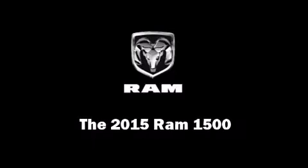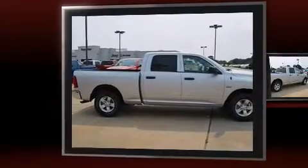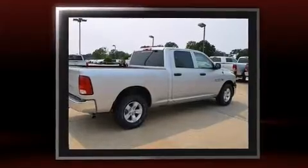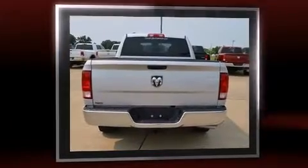Discerning drivers will appreciate the 2015 Ram 1500. This four-door, six-passenger truck offers the features and options for which you've been searching. It features an automatic transmission, rear-wheel drive, and a powerful eight-cylinder engine.